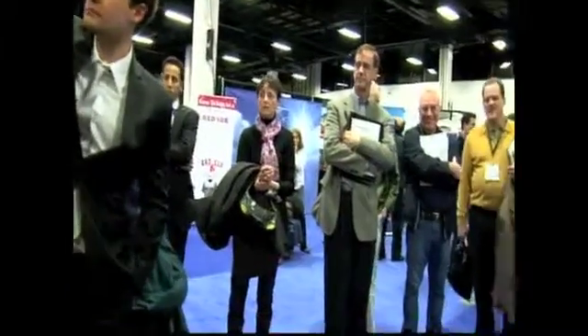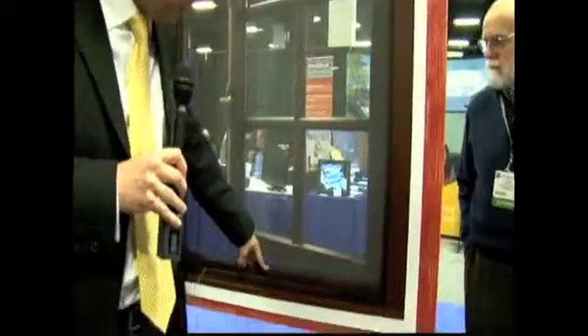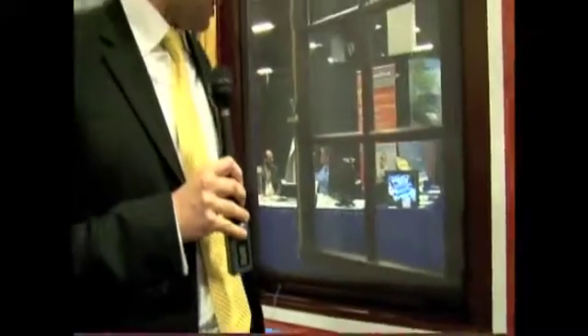We can put in an alarm system, and we can also do screens — we have fixed screens and retractable screens. That really helps the system work. If you have a quick look here, you can see the retractable screen goes all the way down and locks in.